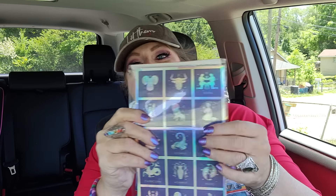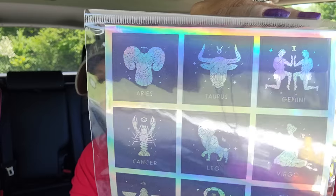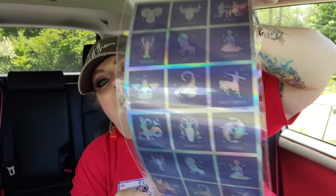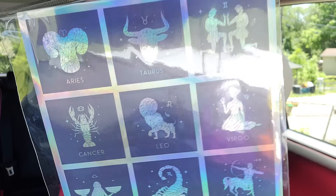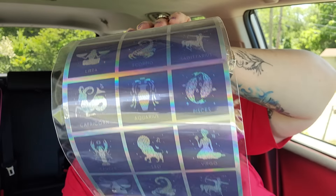I got this pack of stickers because I love astrological stuff. It has different horoscope and zodiac signs - they're the individual little horoscope signs. I already have a different round set, but I went ahead and got these too. You get 21 stickers in the pack.